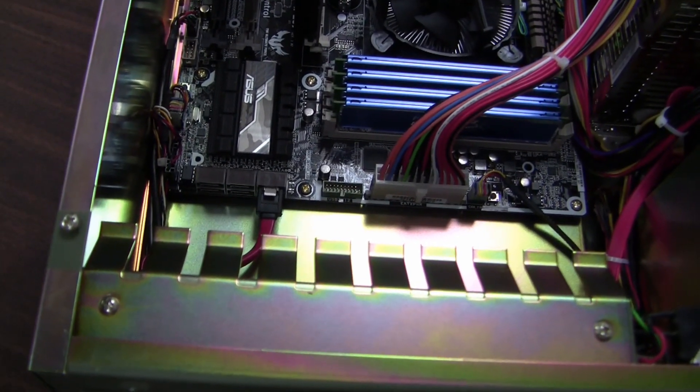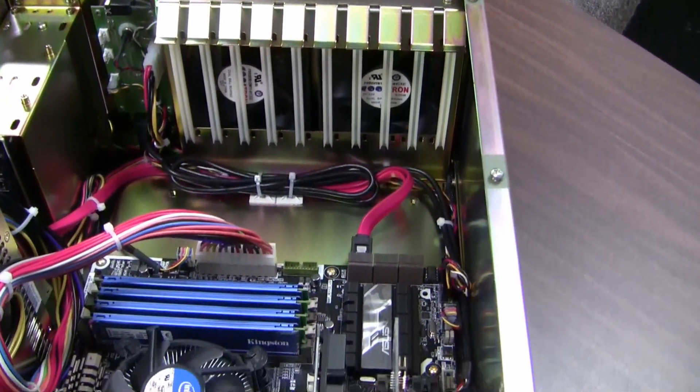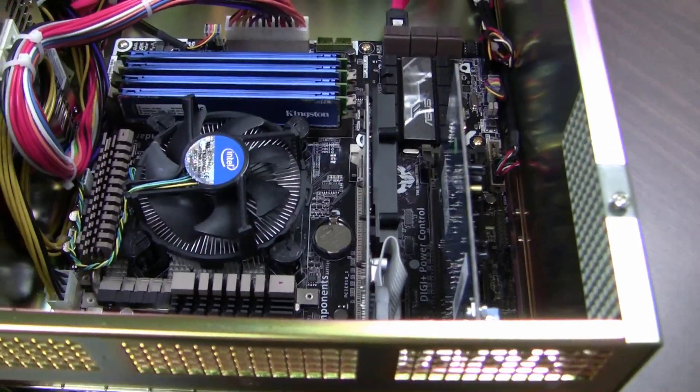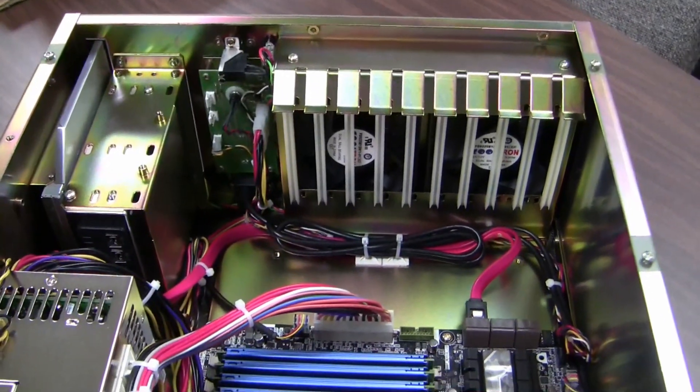The Z97 chipset includes device protection technology with Boot Guard to protect the computer from malware that attempts to interfere with boot operation. The Griffin computer has been designed for maximum reliability. Its motherboard includes mil-type components such as MOSFETs, capacitors, and chokes. Warranty is five years.